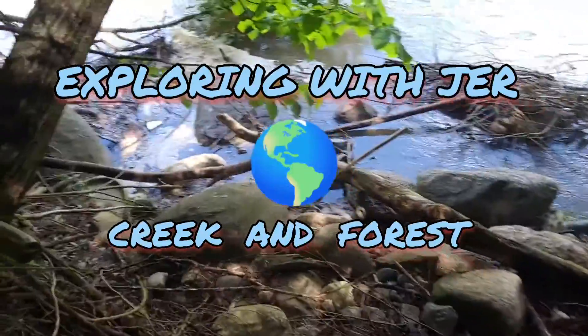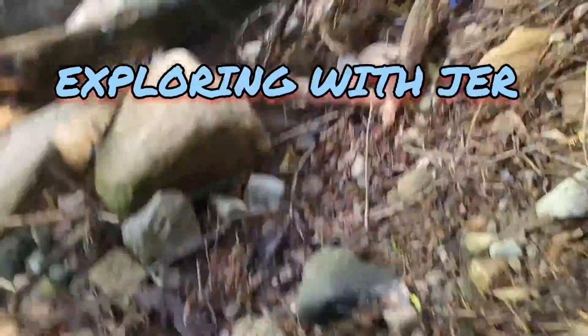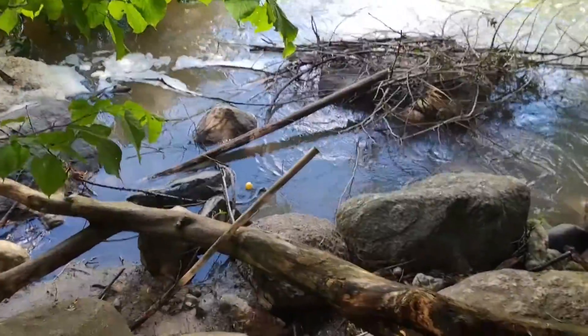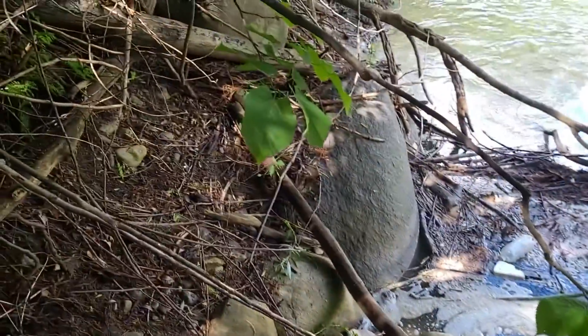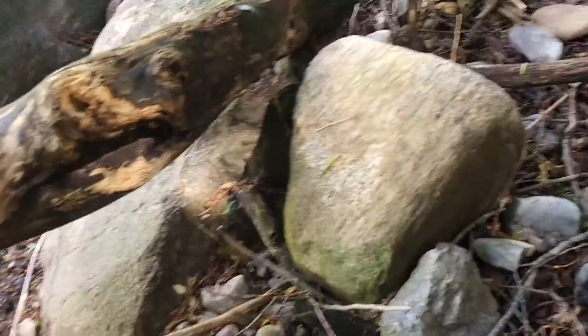Let's go check down there guys, see if we find anything cool. Ping pong ball! Yeah, got it in the teeth. Somebody can play some ping pong — lost ping pong ball. Look at that, there's one floating along the creek.